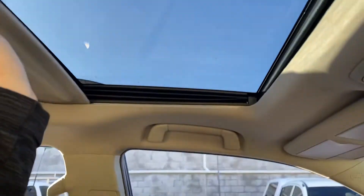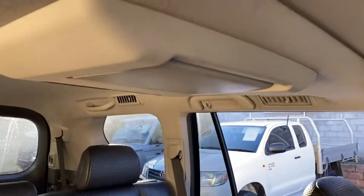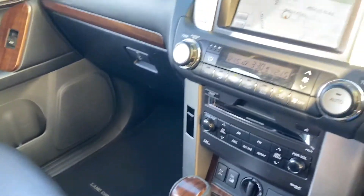A great electric sunroof that opens up all the way. Plenty of room for the whole tribe in the back. Drop down DVD for the children. What an amazing machine.